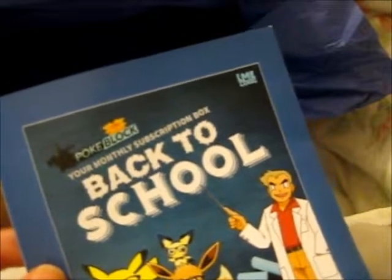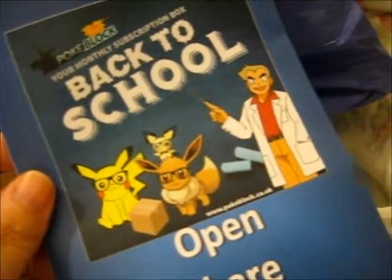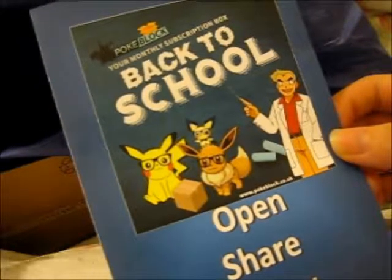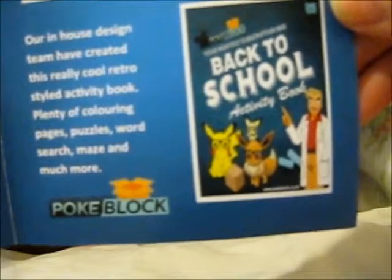Also, I didn't actually say before, but as you can see, this company is LME Gaming, which you can check out on their website LMEGaming.co.uk. Or for the actual PokeBlock website it's PokeBlock.co.uk, which has payment plans of one month, three, or six months, and you get slight discounts the more months you buy in a bundle. It says their in-house design team have created this really cool retro styled activity book with plenty of coloring pages, puzzles, word search, maze, and much more.